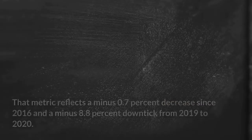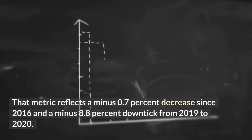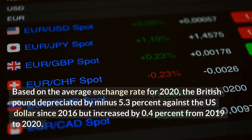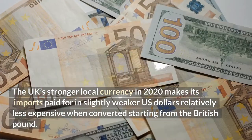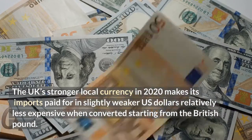United Kingdom's Top 10 Imports: the United Kingdom imported $631.9 billion worth of goods from around the globe in 2020. That metric reflects a minus 0.7% decrease since 2016 and a minus 8.8% downtick from 2019 to 2020. Based on the average exchange rate for 2020, the British pound depreciated by minus 5.3% against the US dollar since 2016 but increased by 0.4% from 2019 to 2020. The UK's stronger local currency in 2020 makes its imports paid for in slightly weaker US dollars relatively less expensive when converted from the British pound.